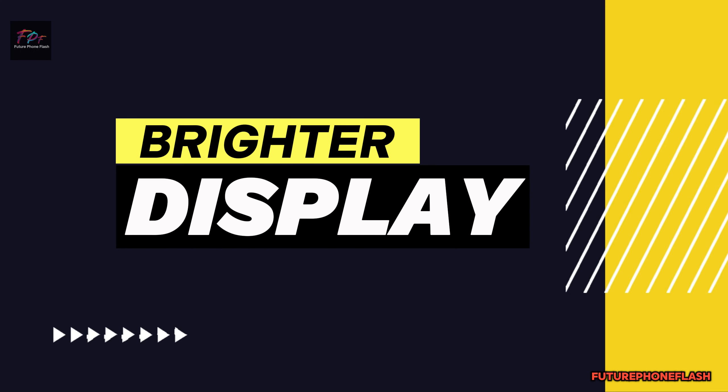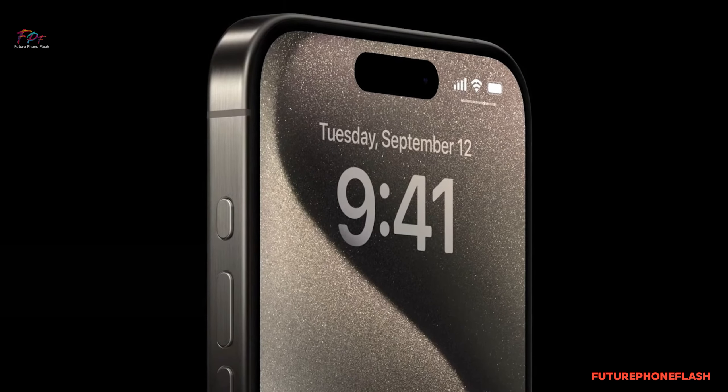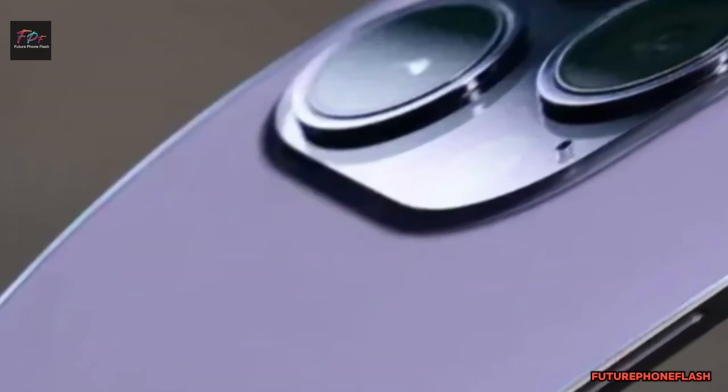A brighter display. Get ready for a visual treat. According to a reliable leak from Weibo Instant Digital, the iPhone 16 Pro is set to dazzle with a 20% brighter screen compared to its predecessor.